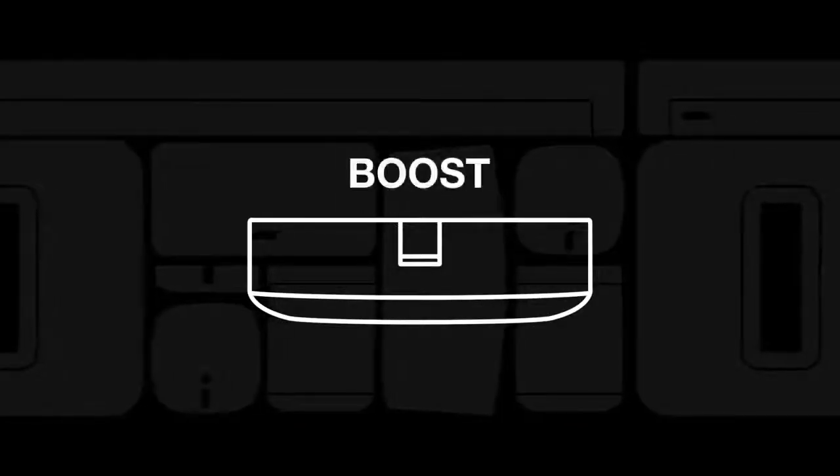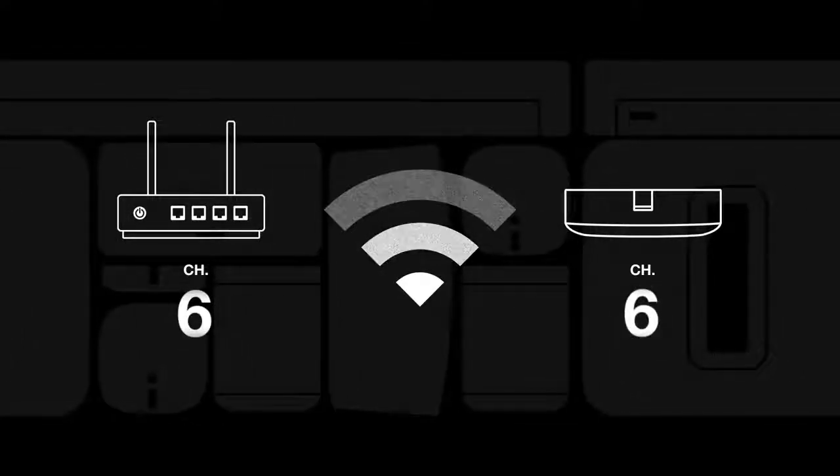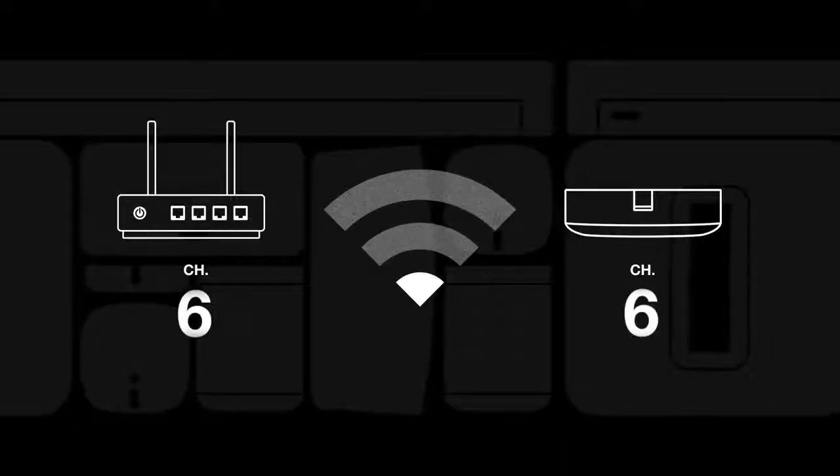If your Sonos system is set up in a boost setup, you want to make sure that your router and Sonos are on different wireless channels. If they're on the same channel, they may interfere with each other. So, we have our network on a new wireless channel, but we can still do a bit more to prevent wireless problems.